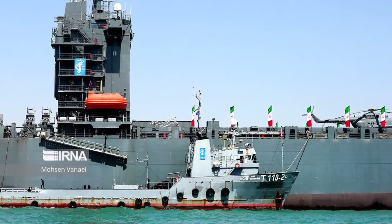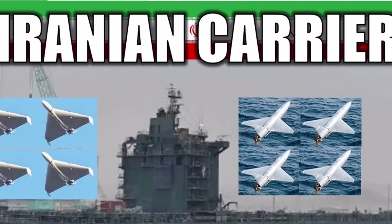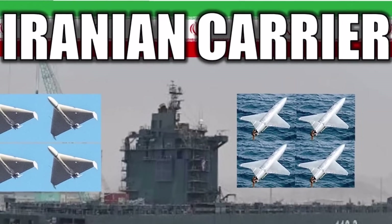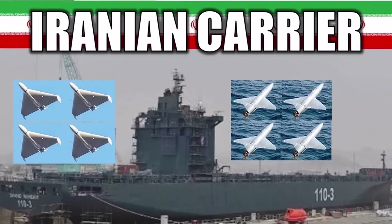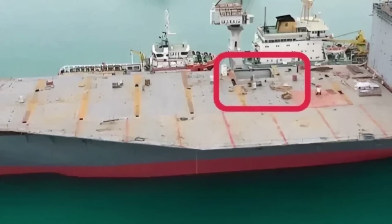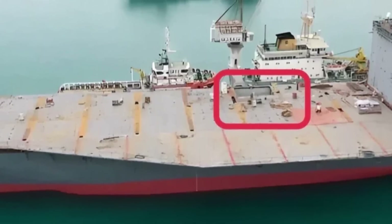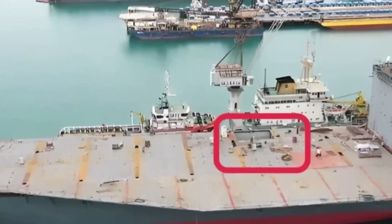Shahid Bagheri's hull is 240 meters long and 21 meters high, equipped with helicopters, missiles, and drones. This vessel is being built in such a way that about 60 drones can fly and sit on its deck. A second container ship is also expected to be converted into a drone operating platform, which will be designated the Shahid Madhavi.